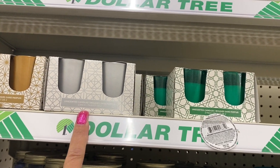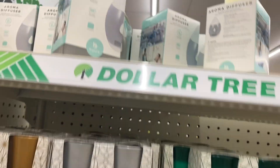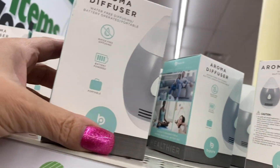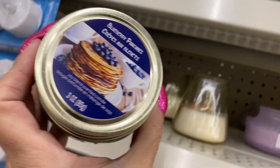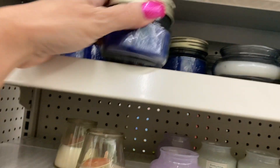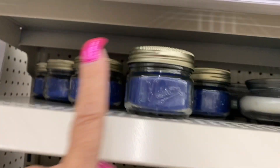Here are the aroma diffusers — I think this is a nice buy. We have blueberry pancakes, wow that sounds nice, and these blue candles right here.